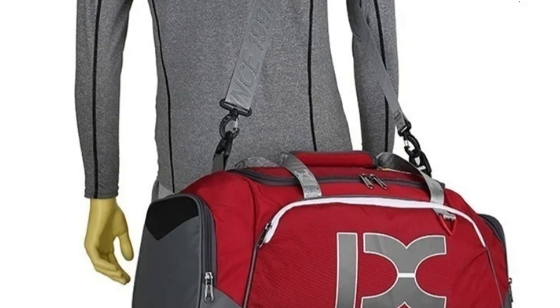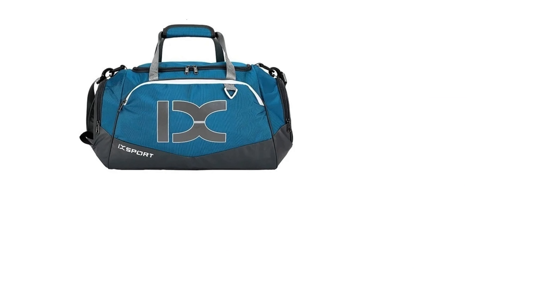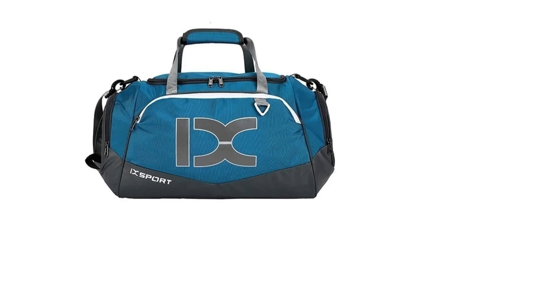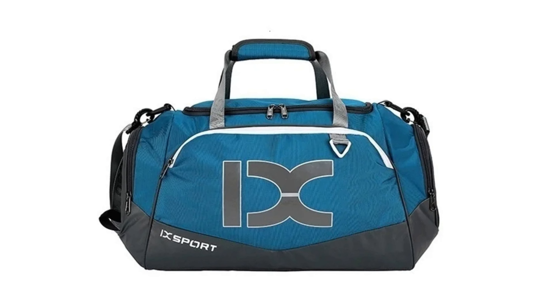The bag is available in a variety of colors, including black, gray, blue, and deep gray, allowing users to express their personal style while staying organized. Subscribe to this channel to get the latest product reviews video from the channel.